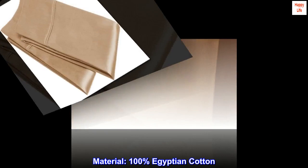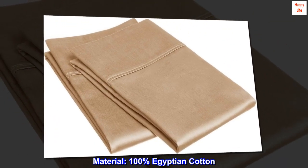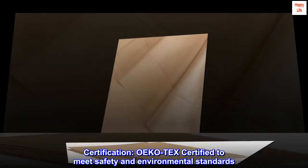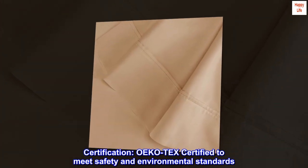Material: 100% Egyptian cotton. Certification: OEKO-TEX certified to meet safety and environmental standards.